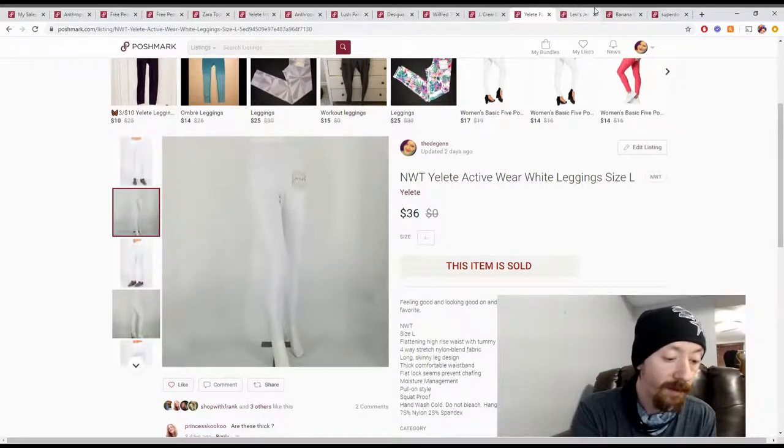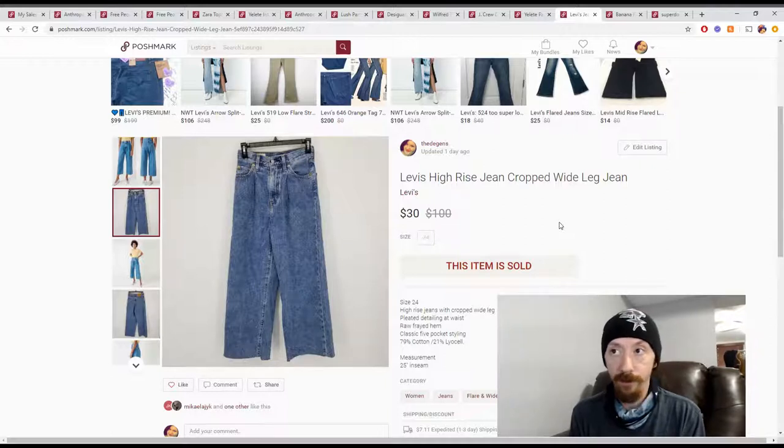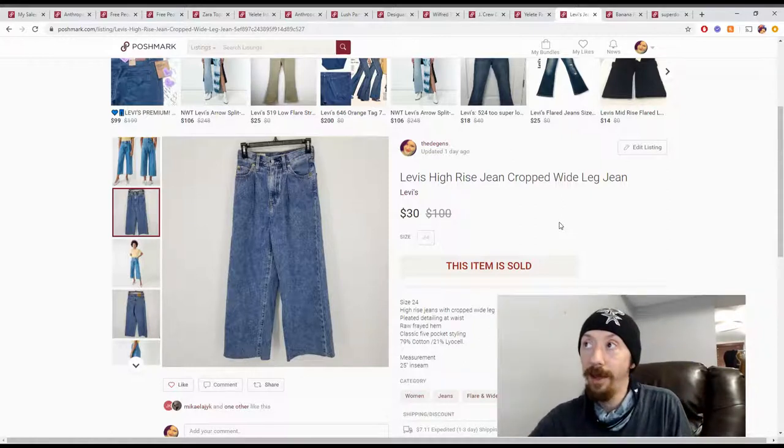Up next is a pair of cropped Levi's. These came from the Jamar Retail Treasures — the Reseller's CPR box, so roughly $5 a piece. With a $30 sale and $24 in Poshmark earnings, we made roughly $19 in profit. I was actually really surprised because jeans do not do the best for us. We have tons of jeans, and there was a week where all we sold was jeans and then nothing. So I was really happy to sell these as fast as we did.